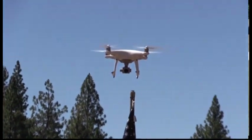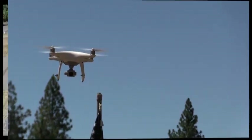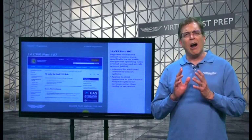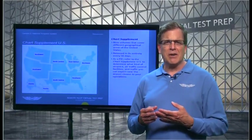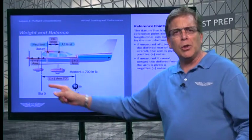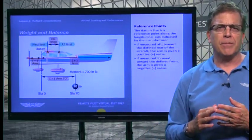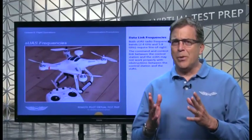The ASA Remote Pilot Virtual Test Prep course is organized into these lessons: Lesson 1, Regulations. Lesson 2, National Airspace System. Lesson 3, Weather. Lesson 4, Pre-Flight Considerations. Lesson 5, Flight Operations.